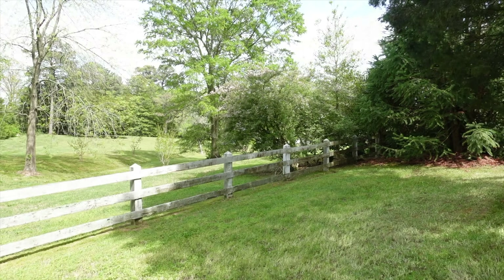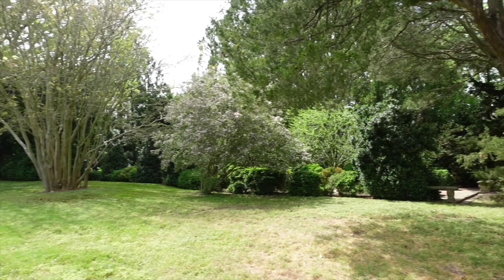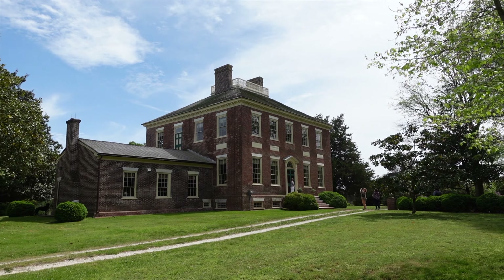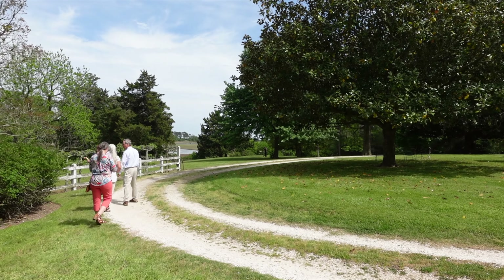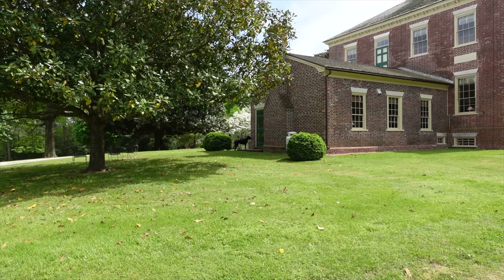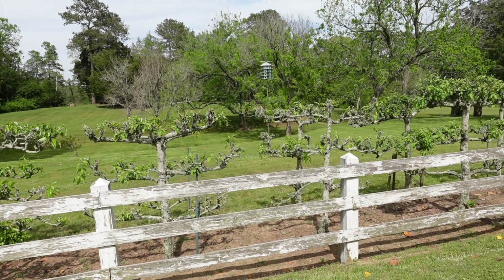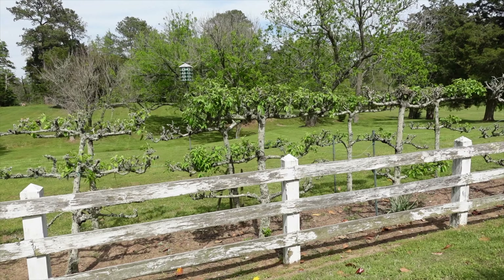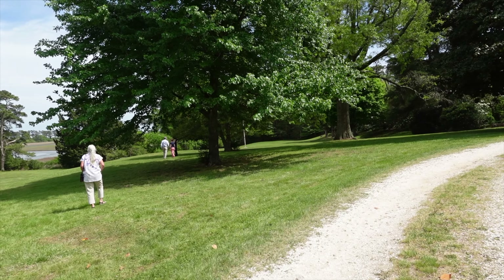Quick walk through the back garden — looks like there's a trail that goes down to the creek. Walking down to take a look at the water. You can see maybe they had some terraces at one time, it's hard to say. There are a lot of people coming out and heading down here.